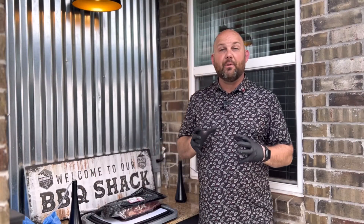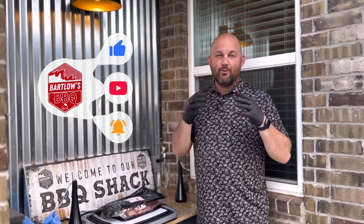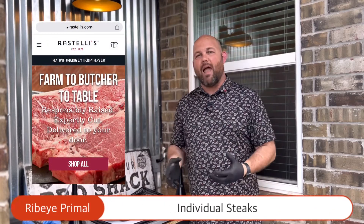I'm Scott from Bartlow's BBQ. Thanks for watching the channel and subscribing — if you find value in this video, I really hope that you hit that subscribe button. Today we've got a Ristelli's six-pound ribeye primal.